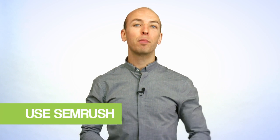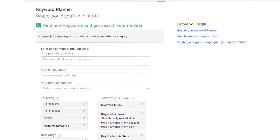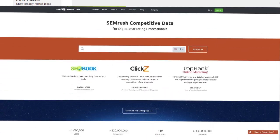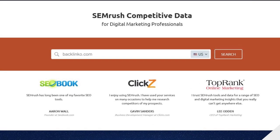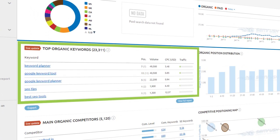Our last keyword research technique is to use SEMrush, my favorite keyword research tool. With most keyword research tools, you pop a keyword into the tool and get a list of suggestions. But SEMrush is unique — instead of entering a seed keyword, you enter a competitor's website, and SEMrush shows you all the keywords that they already rank for.